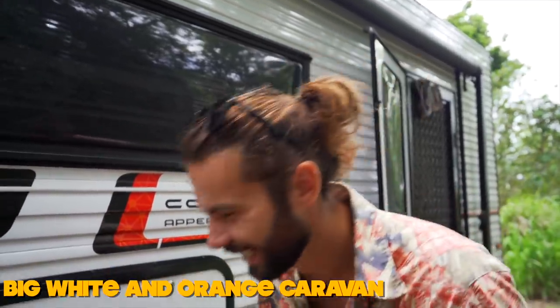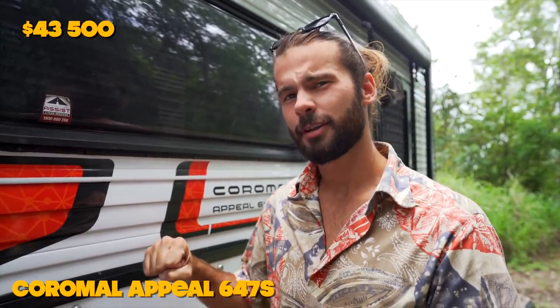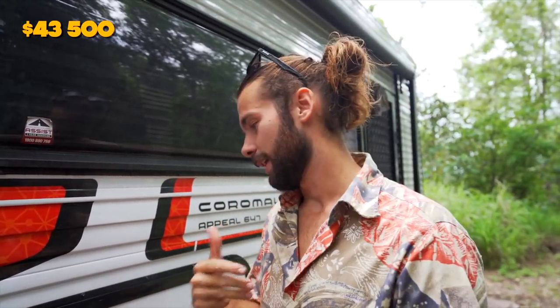If any of the stuff we had was crap or no good, I wouldn't be sharing it with you guys — we would have gotten rid of it by now and bought new stuff. This is the stuff we still have after a year of traveling on the road, and that's why I'm showing it to you. So this is our caravan — the big white and orange one we bought. We actually wanted to change the color, but we bought it because it was super cheap. We paid $43,500 for this caravan, brand new, bought at an expo. It ticked all the boxes and had what we needed.